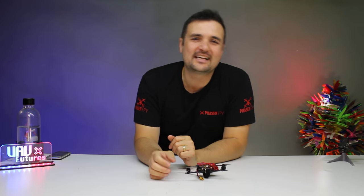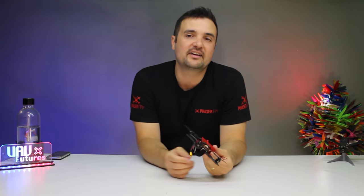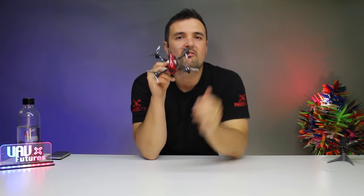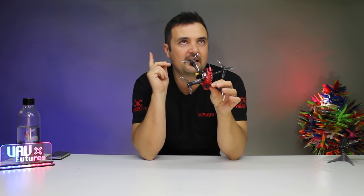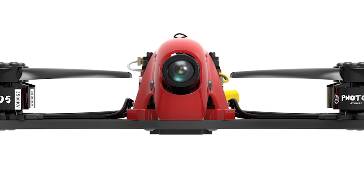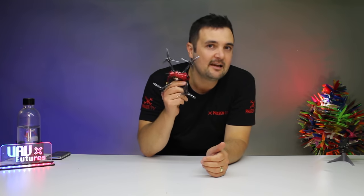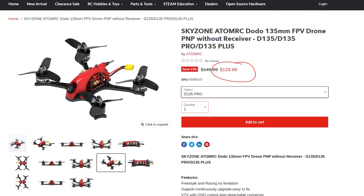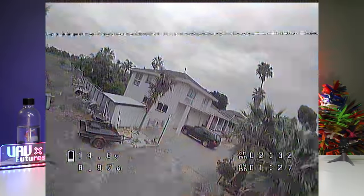G'day, you absolute legend! Stu from UAV Futures here. I hope you're having a fantastic day — because you deserve to. What this is right here, it is a toothpick from Atomic RC. Who's ever heard of Atomic RC? Not me before. I'm going to link it down below, and let me tell you, this is easily the best toothpick quad we have flown of 2020. It's got insane performance and insane value — it's like $130, or $120 depending on which version you get. It is lightweight and it is absolutely godly how this thing feels in the air.